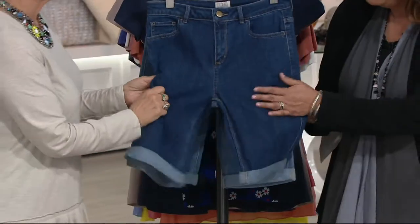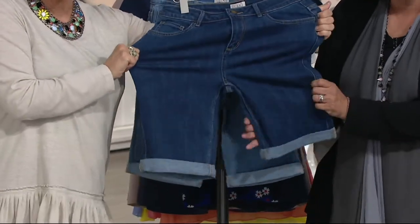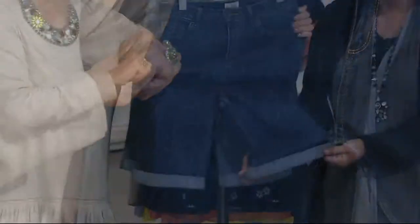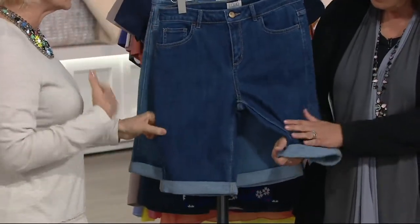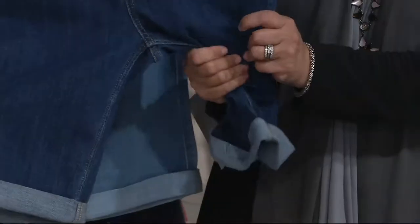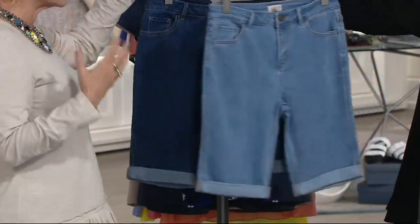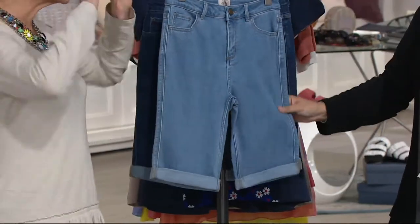Oh, these feel so nice. Look at this — the hand of these is awesome. This is amazing and it's a stretch, but it's true, true denim. This is a real pair of jeans, and that's what I love about it so much. It's really that quality of denim. The pockets fit amazing — it's that five-pocket jean.